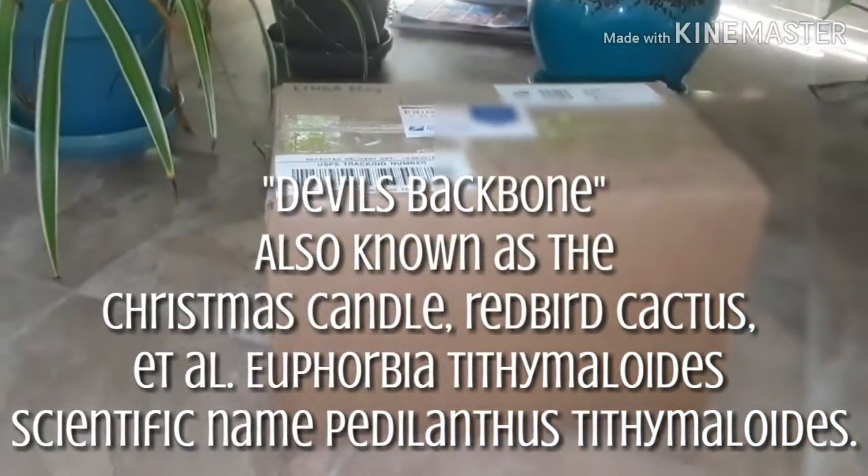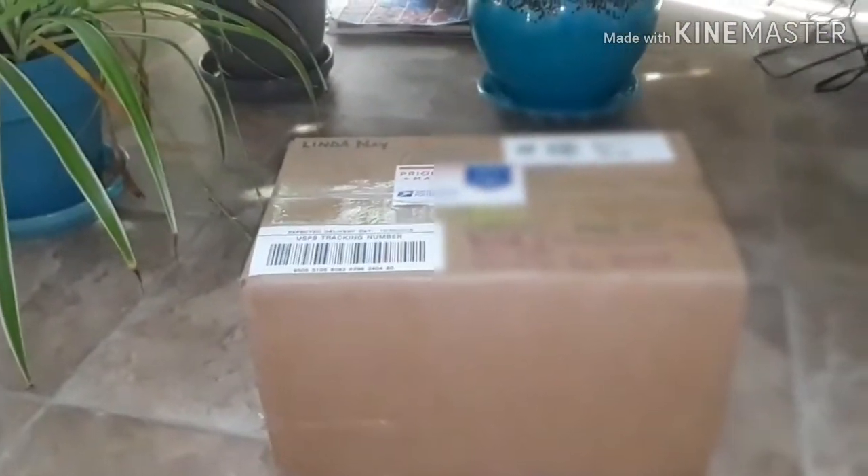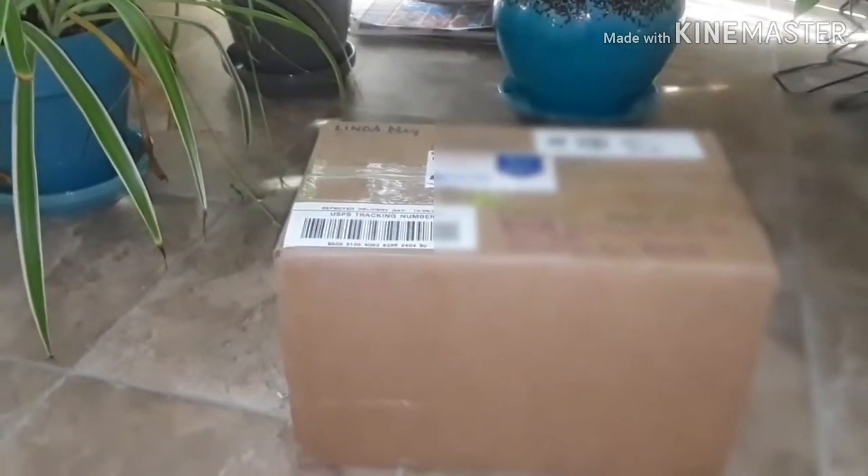This is what the packaging looks like. So, if you want to see me unbox this giveaway prize, stay tuned.